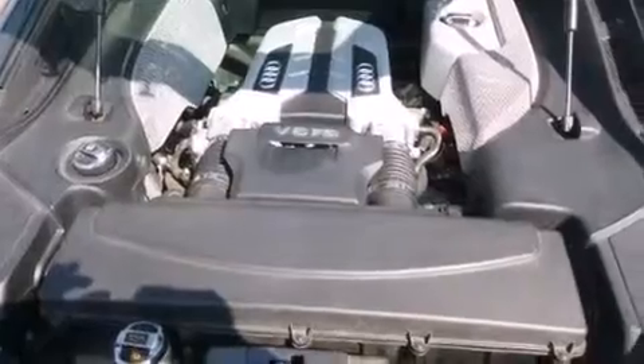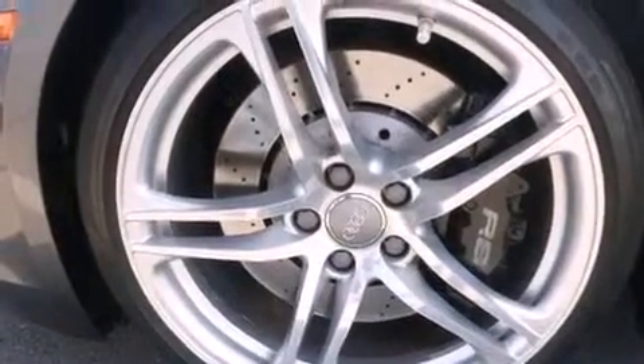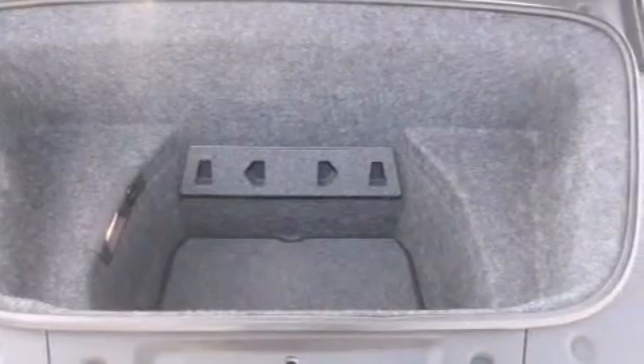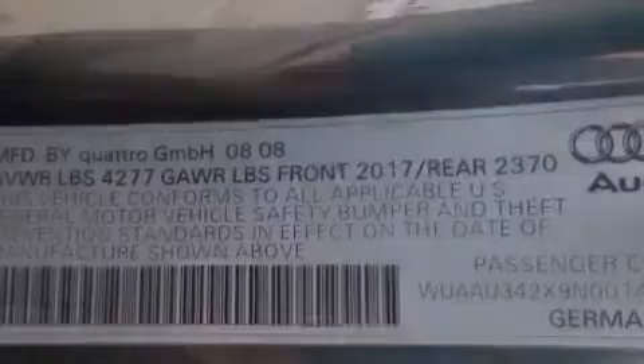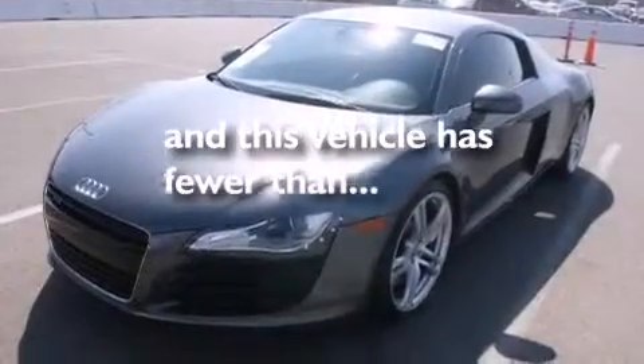Air conditioning with automatic climate control, cruise control, an auto-dimming rear-view mirror, a tool kit, front multi-stage airbags, a home link feature, a rear window defroster, LED taillights, a keyless entry system, and this vehicle has less than 27,000 miles.